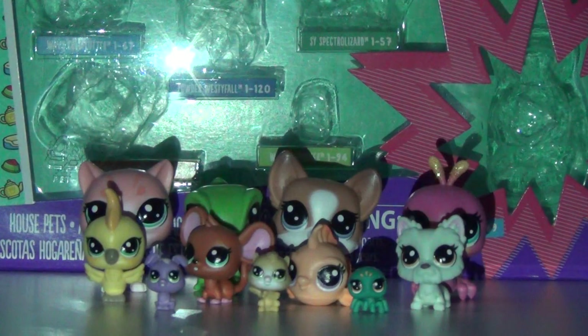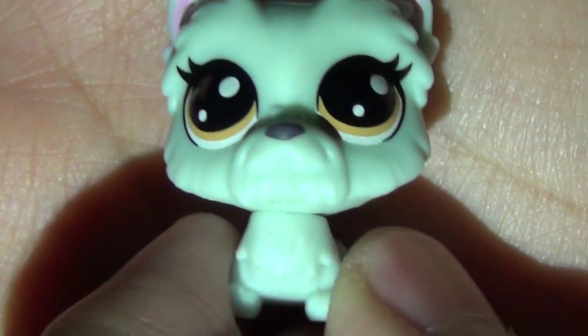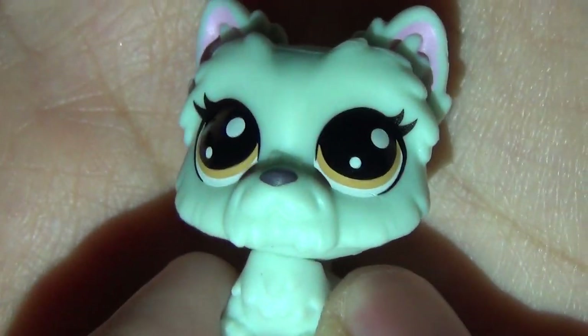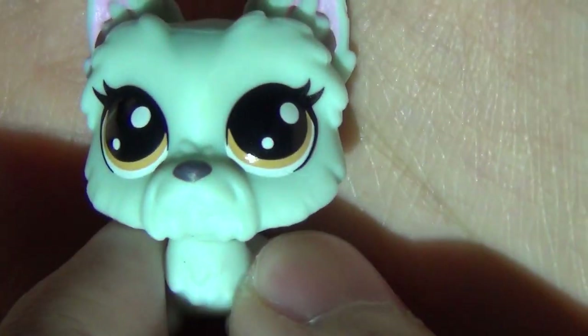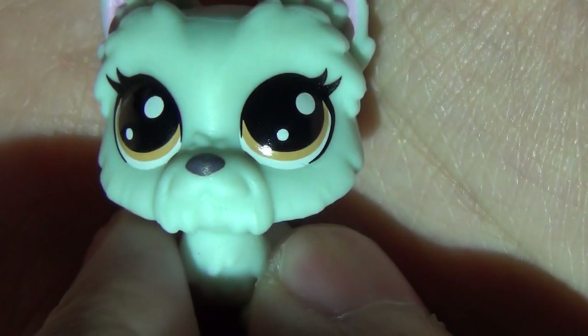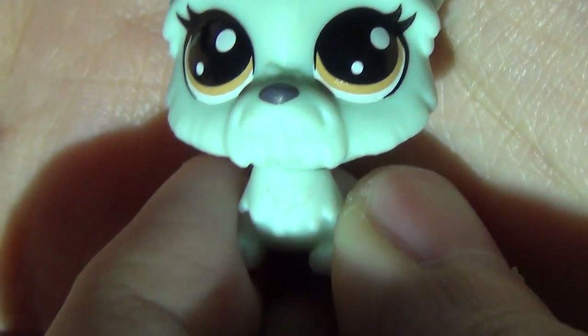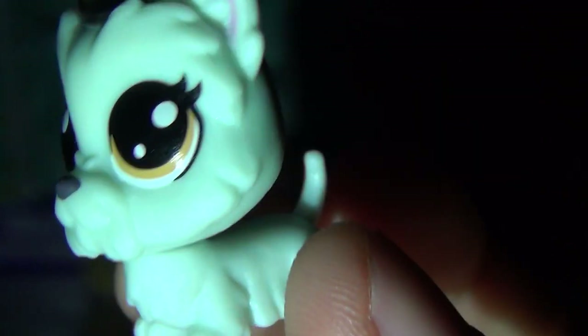This next one is Powder Westy Fall. She kind of looks like a Yorkie, but you guys can correct me in the comments and tell me what dog breed this is. She has cute little brown-yellowish eyes and she's a very gray color with a dark gray nose. Very very cute and very fluffy looking. She looks great on camera — look at her!